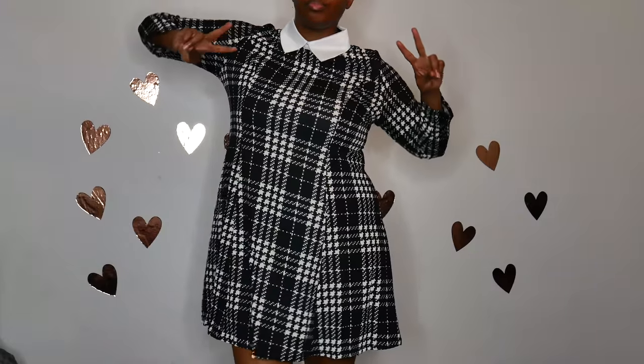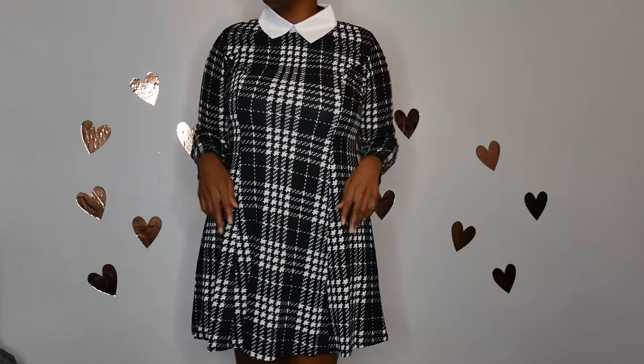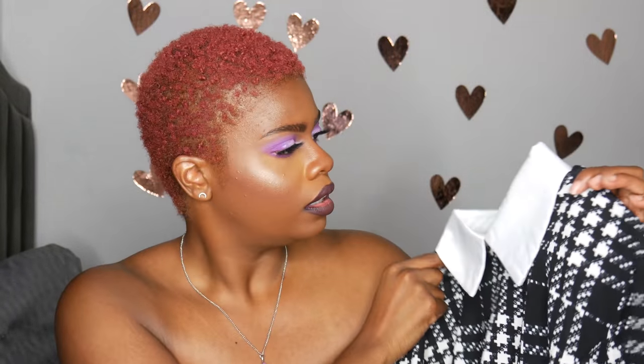It gives me like Wednesday Addams vibes, and when I wear it I'll feel really gothy and witchy, which is really nice. This one feels like it's made pretty sturdy. It flares out at the bottom, which I like a lot. I'll probably end up wearing this with boots or something, but I'm a big fan.